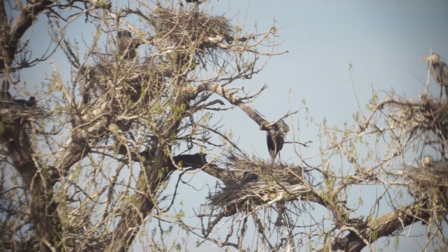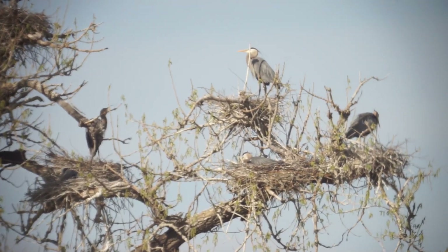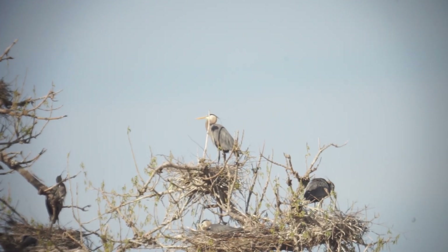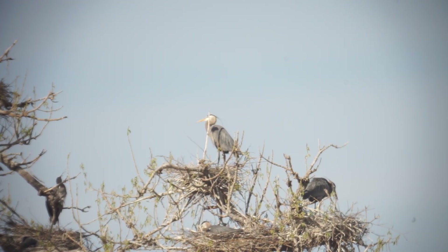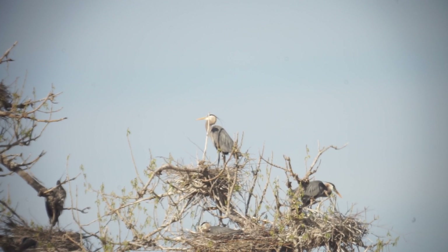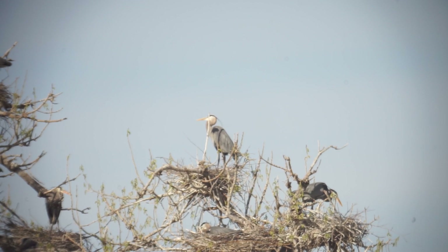They've been at it since before the Ospreys. I'm surprised that we're not seeing any little baby head movement yet. These Greater Herons are roughly 4 feet tall when they're adults standing on the ground looking at you. It would be quite an imposing shot to get hit by one of these.